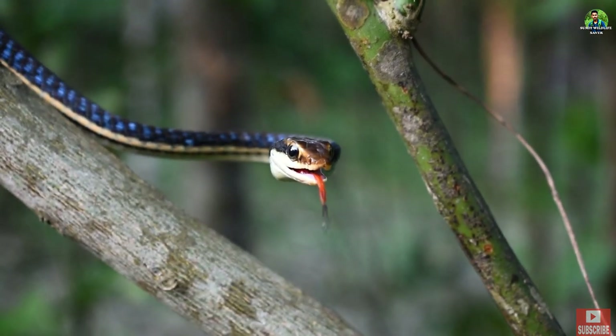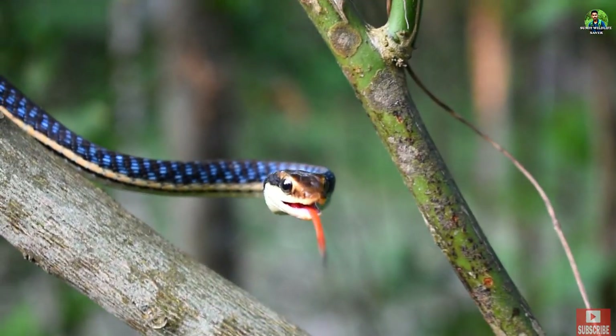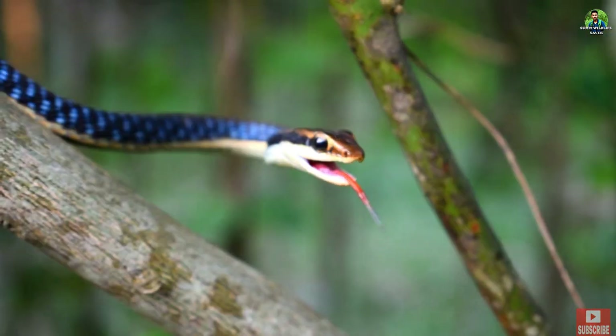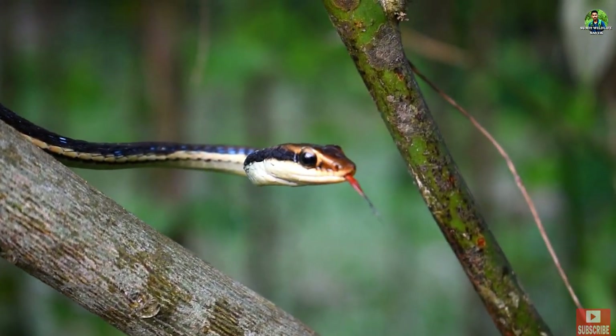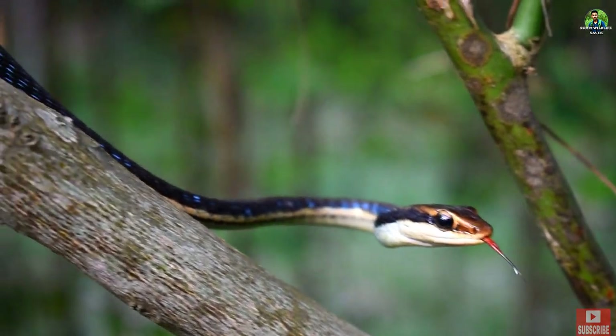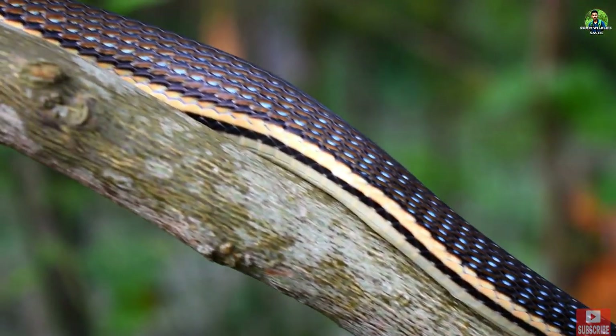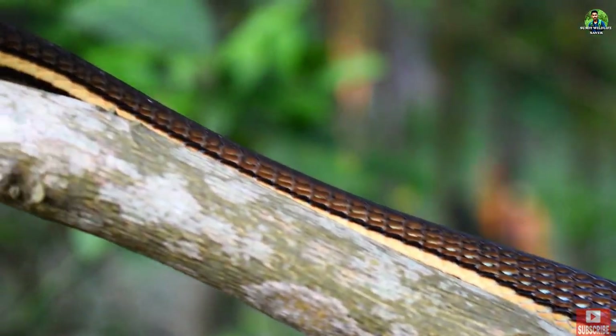Hello and welcome to Sumit Wild Life Saber, Tripura's first YouTube channel dedicated to wildlife and biodiversity conservation. In today's video, I will tell you some facts and details about a common snake found in our area.